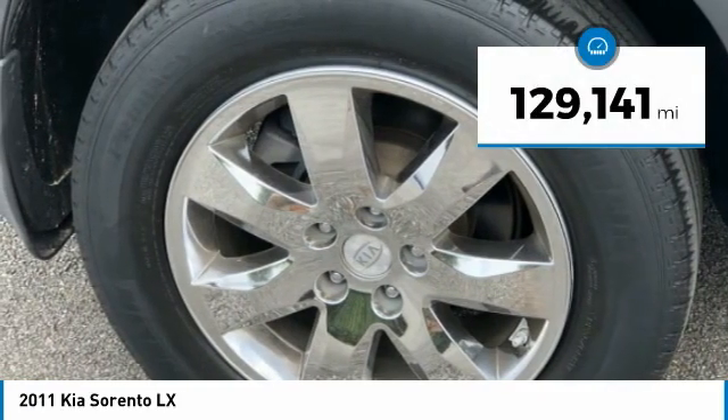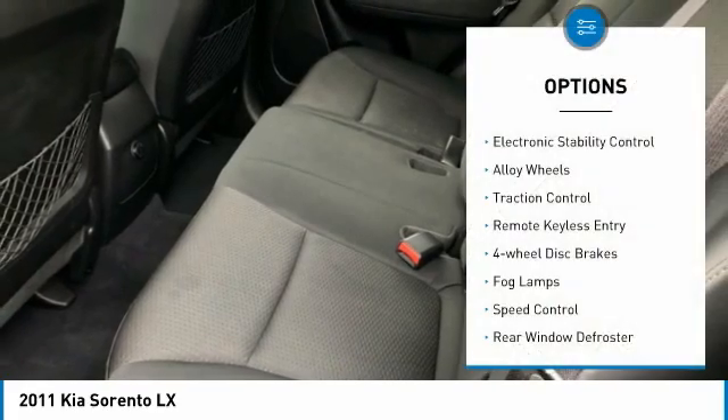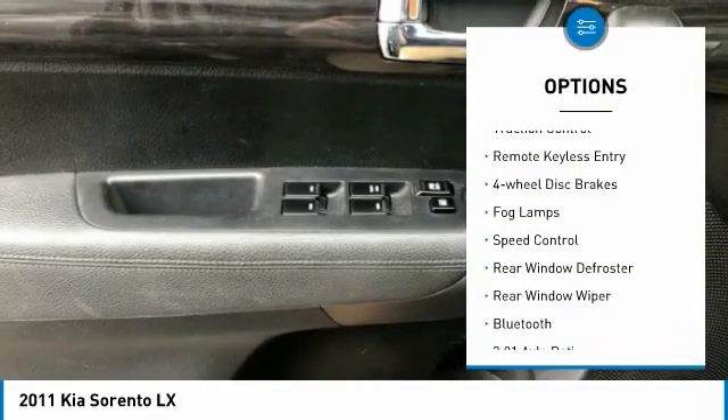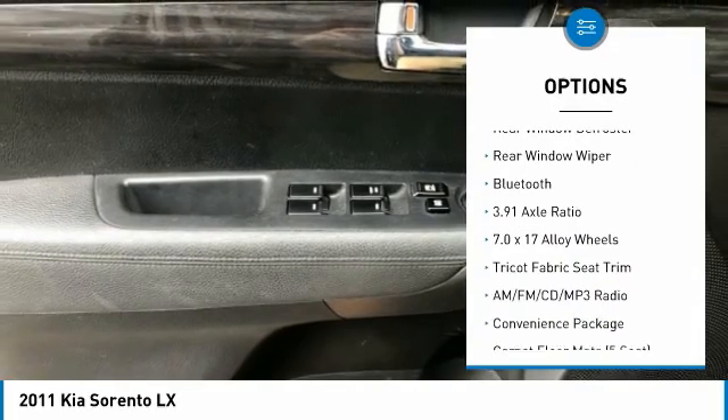This vehicle has less than 130,000 miles. Here are some of this vehicle's great options: electronic stability control, alloy wheels, traction control, remote keyless entry, four-wheel disc brakes.